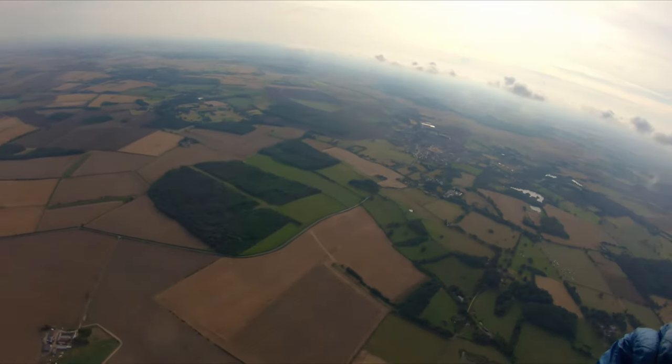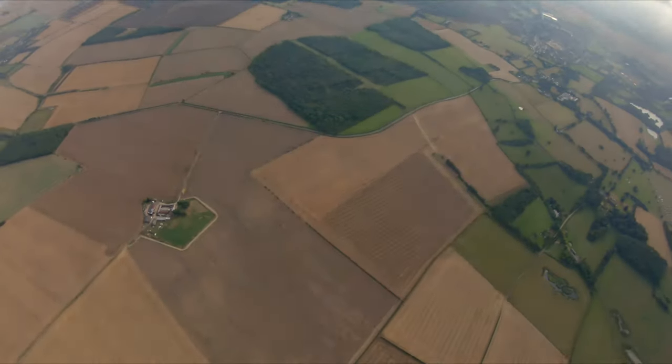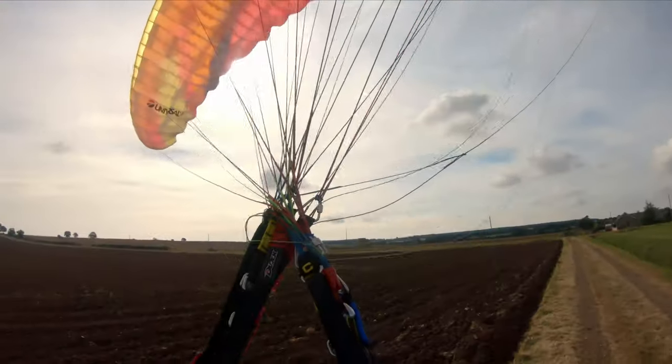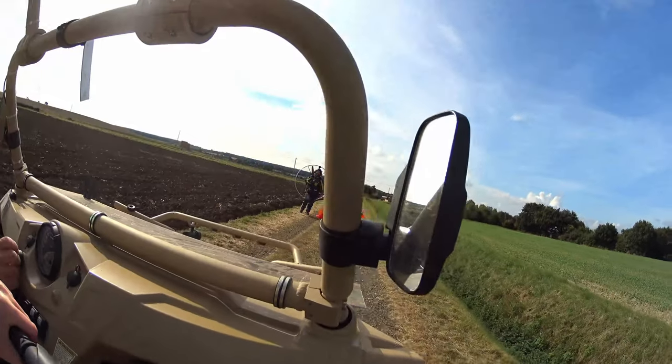On this very long flight with Lee we see four hot air balloons. I run out of fuel and Lee and Mark Jeffries need to come out and rescue me in the buggy. So quite an eventful one and a very long flight.